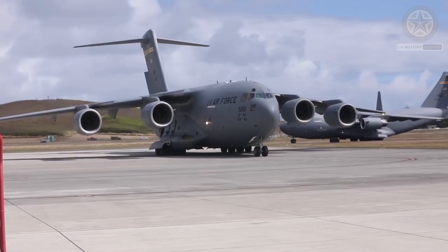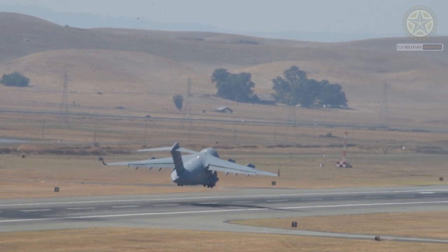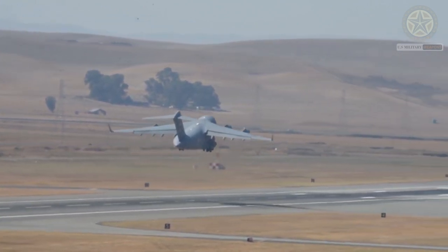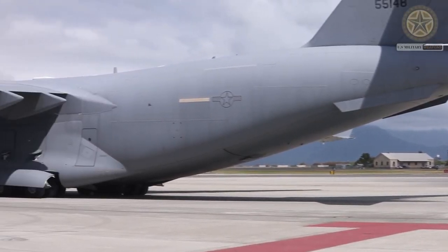The cockpit is state-of-the-art, with four multi-function displays and a head-up display for each pilot. Flight control is effected by a fly-by-wire system, and the pilots each have a control column rather than a conventional yoke.